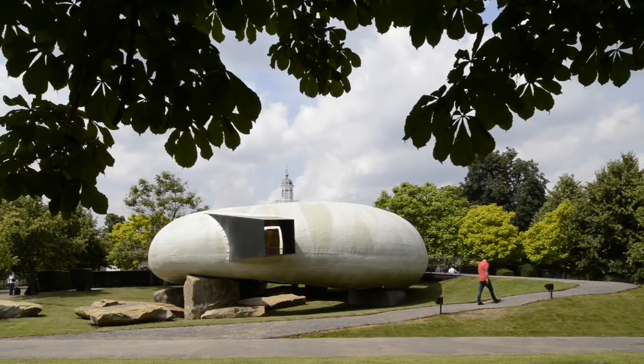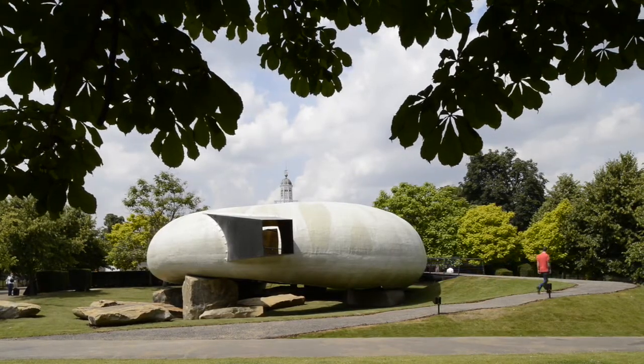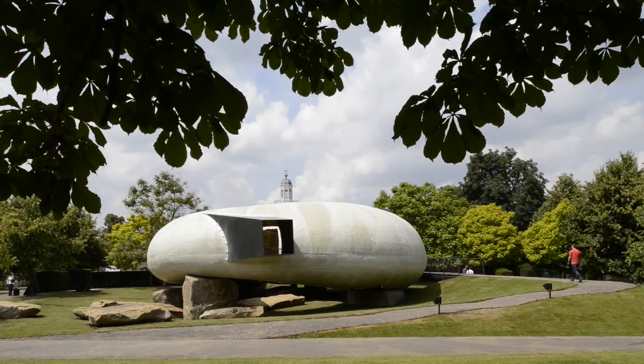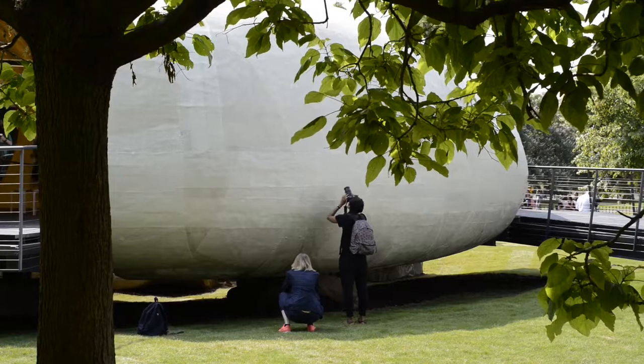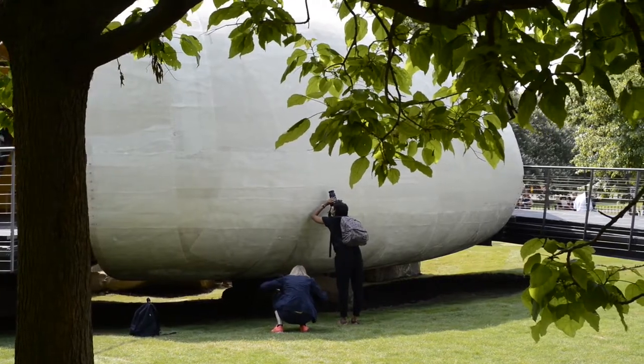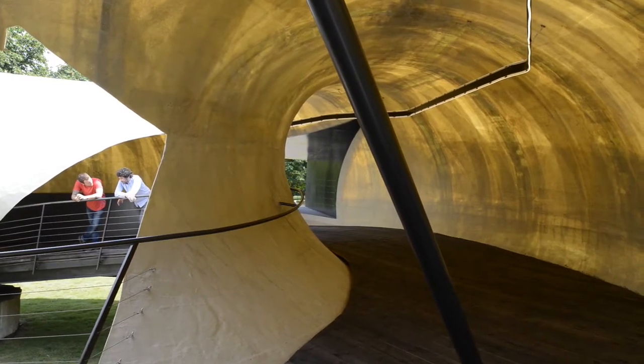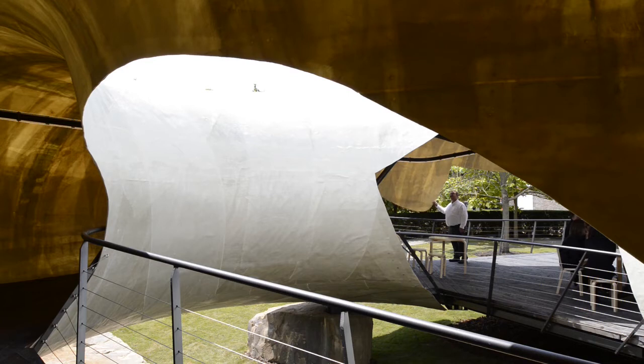It was a sort of an odd mixture of futuristic spaceship, quite a rustic, rugged feeling. It feels almost like a shell that's been dropped onto this grassy bank. I was imagining it to be quite a sort of heavy thing and the fact that it's so thin and fragile is really unusual and interesting.